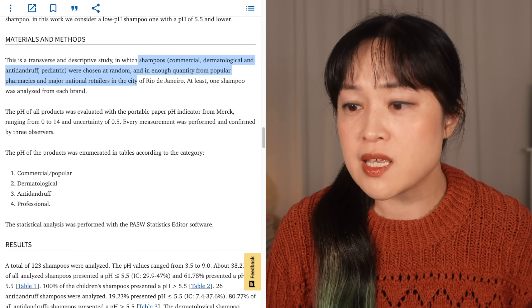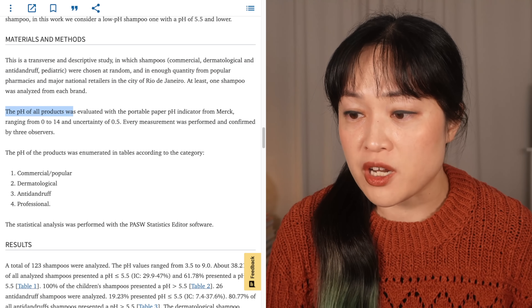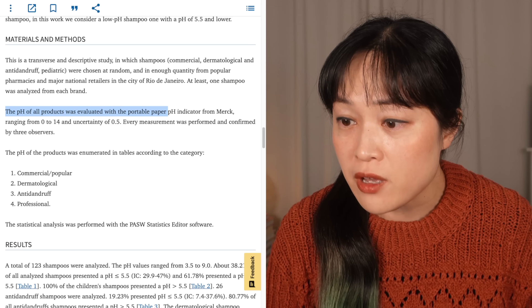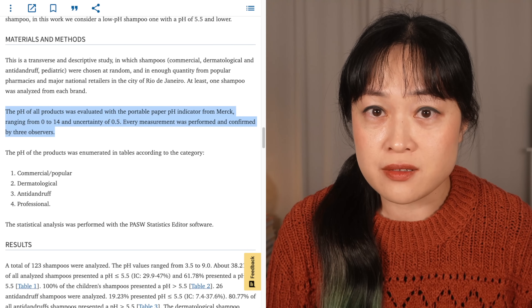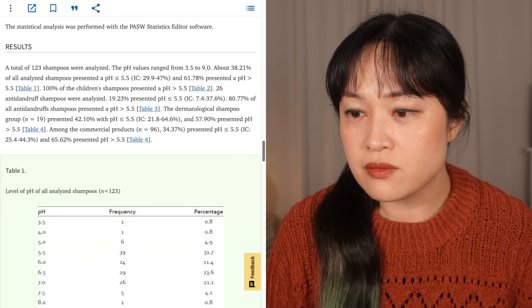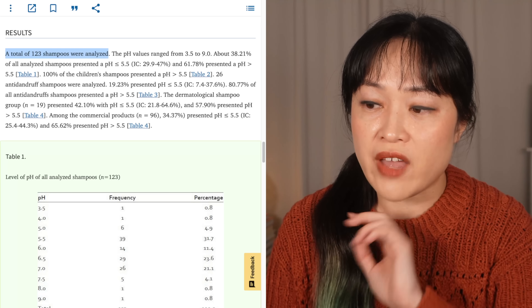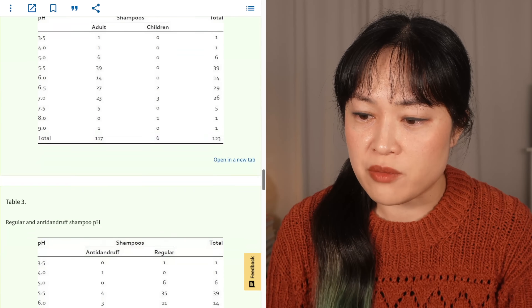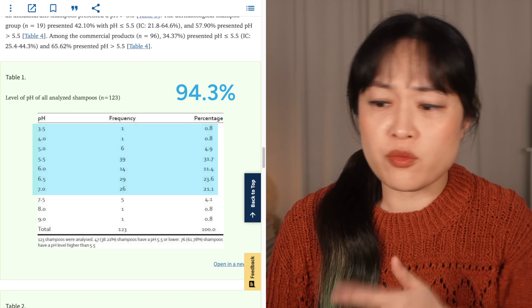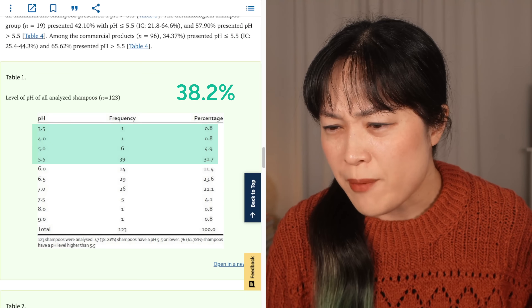Materials and methods: shampoos were chosen at random from popular pharmacies and major national retailers in Rio de Janeiro. The pH of all products was evaluated with pH paper. Every measurement was performed and confirmed by three observers. A total of 123 shampoos were analyzed, and they have a bunch of result tables showing all the shampoos separated into different categories.